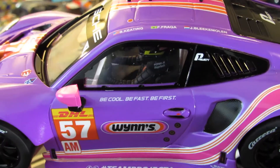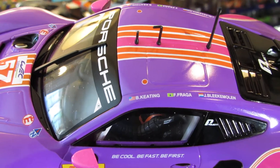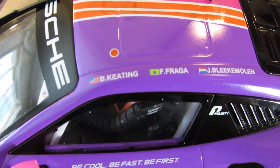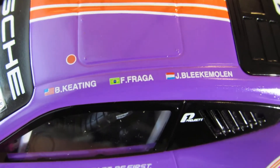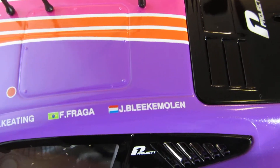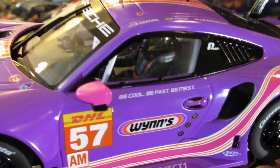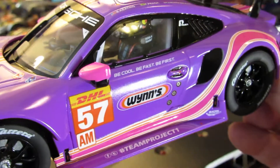Looks like he's got a black and yellow Red Bull helmet, and a black racing suit. Looks like there's three drivers in this car — one from the United States. You can see right there: B. Keating, F. Fraga, and J. Blackmole. Those are your three drivers for this car. It says 'Be Cool, Be Fast, Be First' right there — pretty cool. It's got purple mirrors on it too.